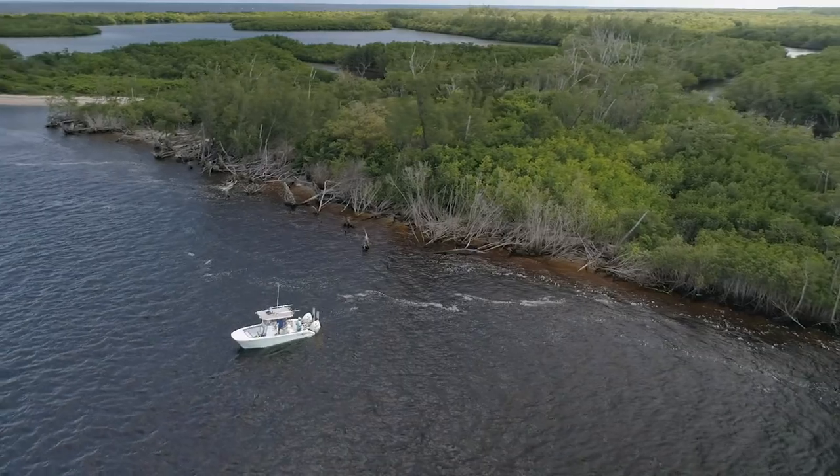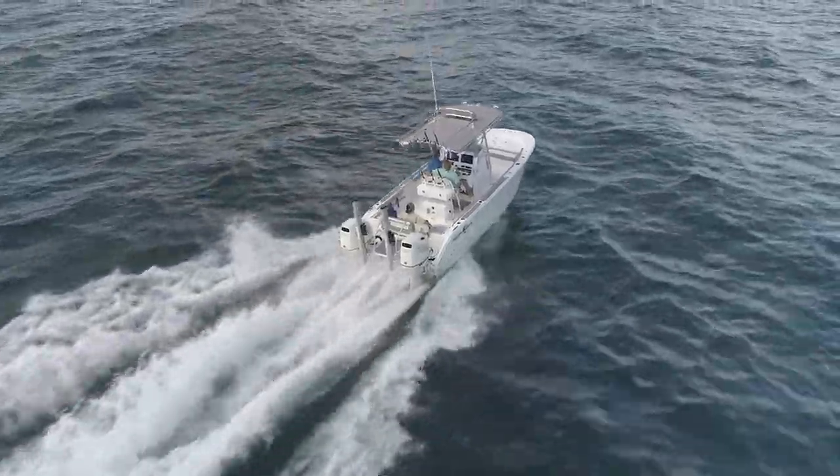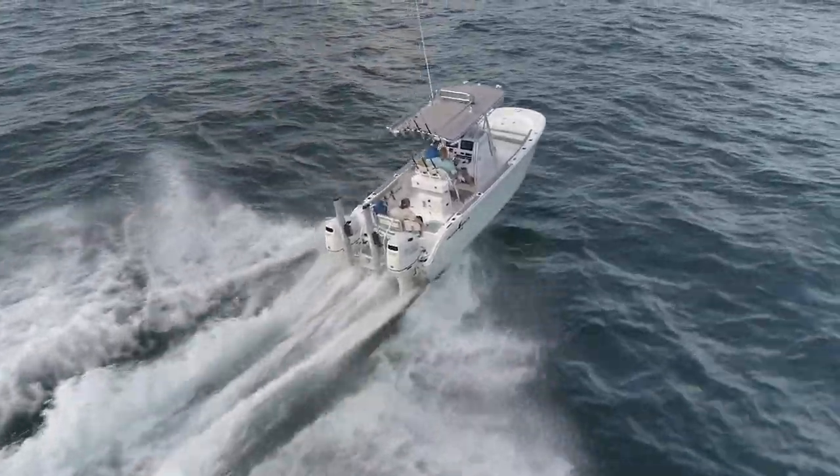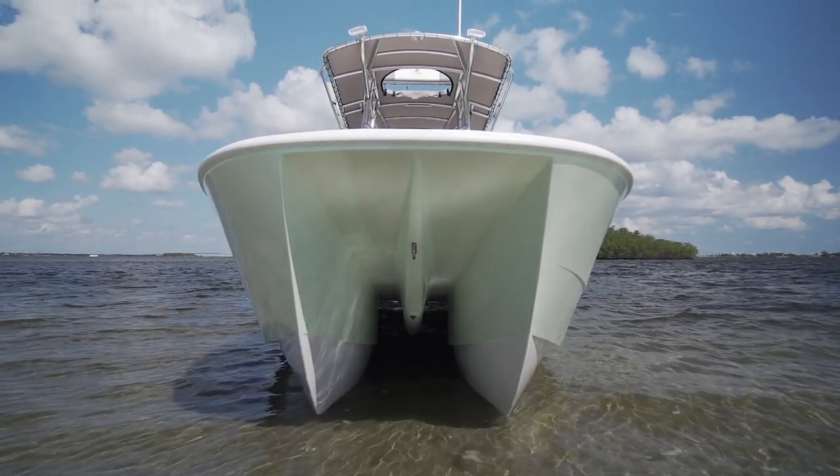With an exterior footprint small enough to maneuver around inshore environments and a ride and stability capable of handling offshore waters as well, the Falcon provides a versatile multi-use platform in a manageable size class.